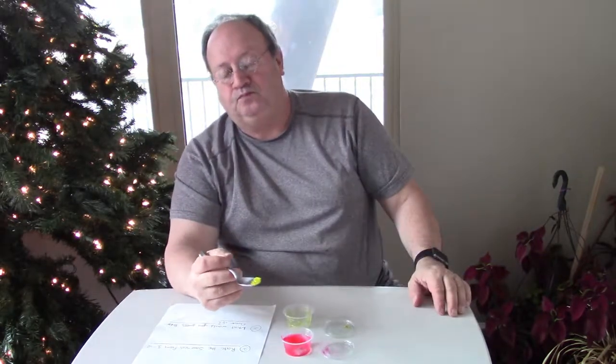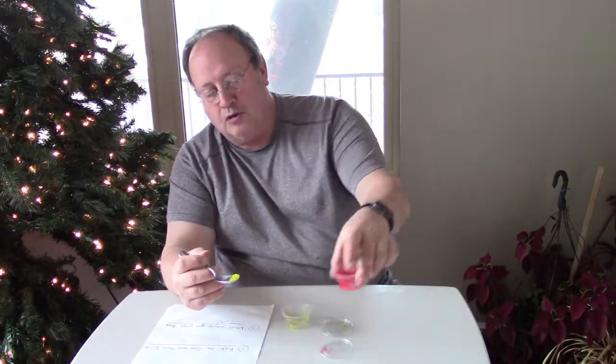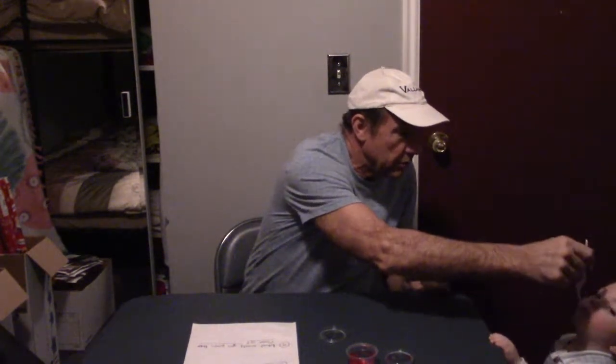One participant mentioned if they had to pick one, they would always go with the red. The experimenter offered a bite of the Jell-O to someone named Anthony.